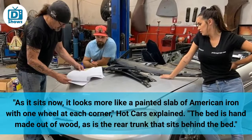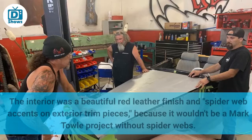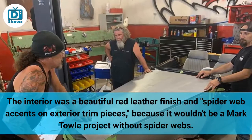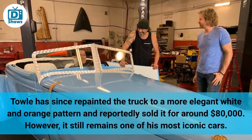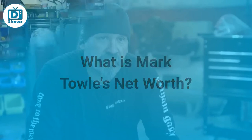Hot Cars explained the bed is handmade of wood, as is the rear trunk that sits behind the bed. Tull opted to paint it to look like it was rusted to give it a vintage look, with dashes of black, silver, and red here and there, and flames below it over the window paint. The interior was a beautiful red leather finish with spiderweb accents on exterior trim pieces — because it wouldn't be a Mark Tull project without spiderwebs. Tull has since repainted the truck to a more elegant white and orange pattern and reportedly sold it for around $80,000. However, it still remains one of his most iconic cars.